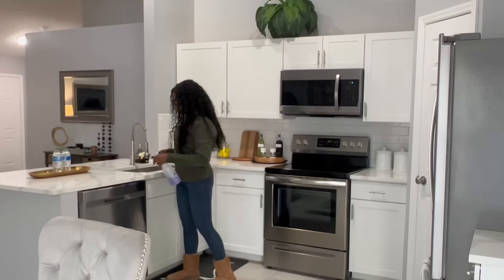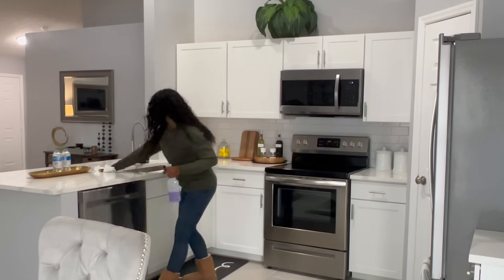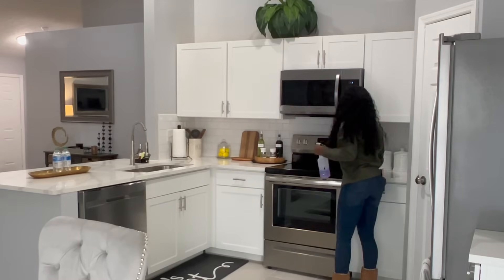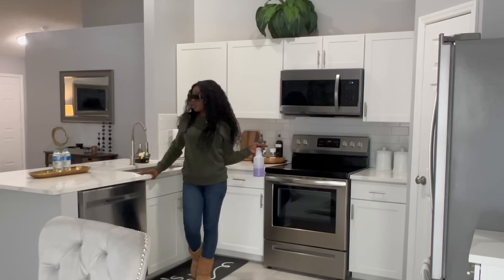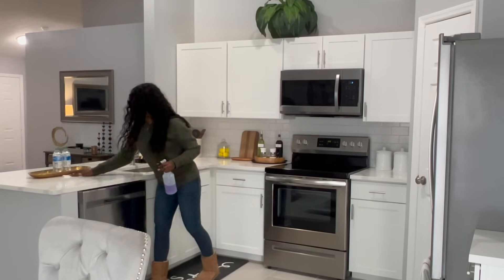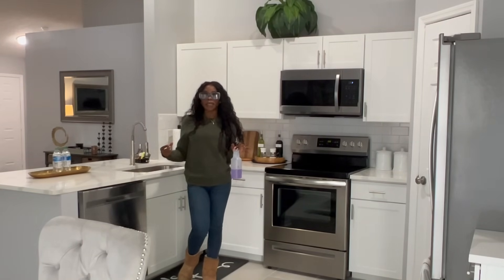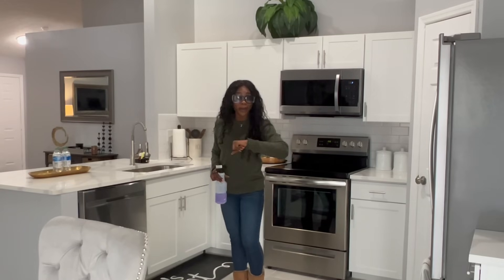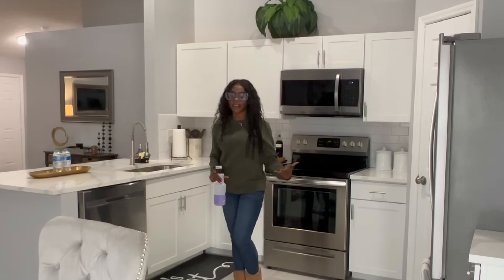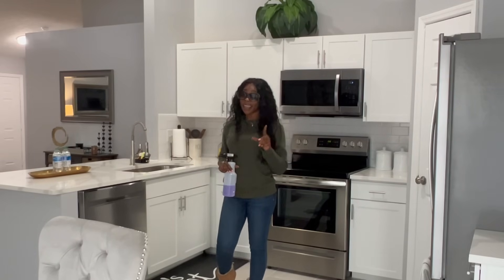Now that I have everything done, I'm going to turn off all the candles and do one more wipe of the countertops just in case I left anything. Make sure the trash is taken out. I'm going to leave the lamps on — I like to create a homey feeling when the guest comes in. We have about an hour before the guest gets here, so I'm okay leaving the lamps on. They can decide if they want to turn them off or adjust the brightness, but the candles I do turn off.